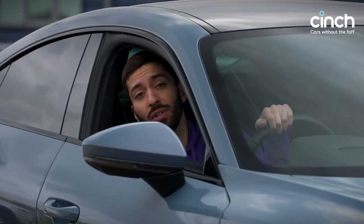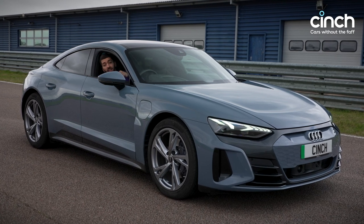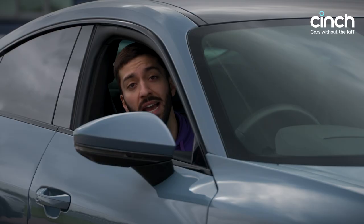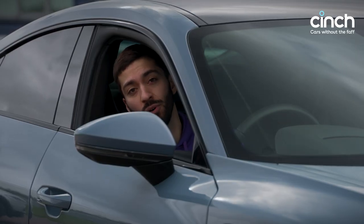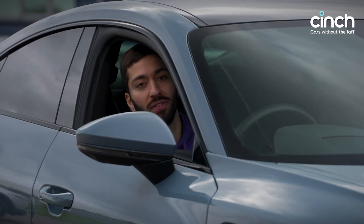The e-tron GT uses two electric motors powered by a 93.4kWh battery located in the floor. It has 476hp, or 530hp in overboost, and 640Nm of torque. Audi claims up to 298 miles of range, and that's if you drive it sensibly.